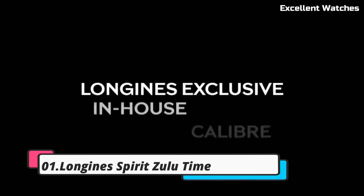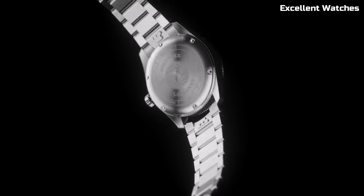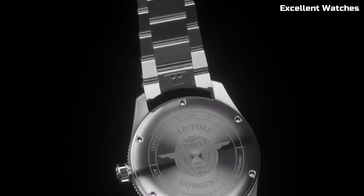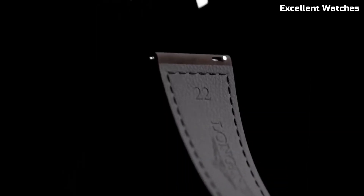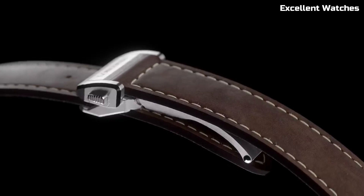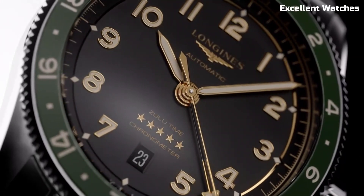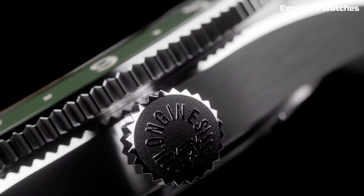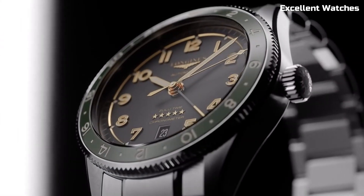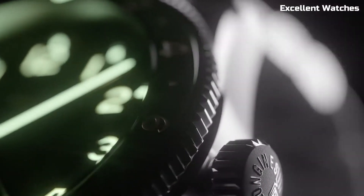Longines Spirit Zulu Time. The Longines Spirit Zulu Time Watch is a true companion for globetrotters and aviation enthusiasts. Inspired by the world of aviation, it's designed to provide accurate timekeeping across multiple time zones. The watch features a robust stainless steel case, anti-reflective sapphire crystal, and 100 meters of water resistance, ensuring durability and readability in any setting. Powered by an automatic movement, it offers precise timekeeping with a secondary time zone display.